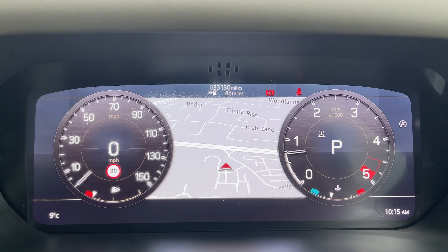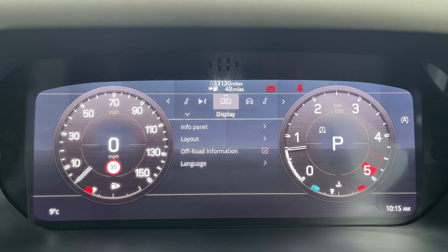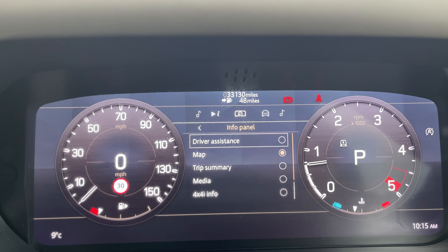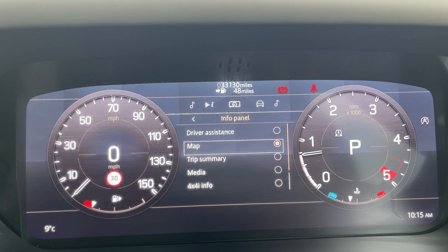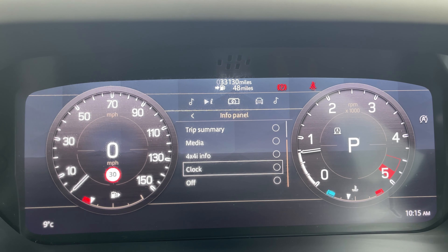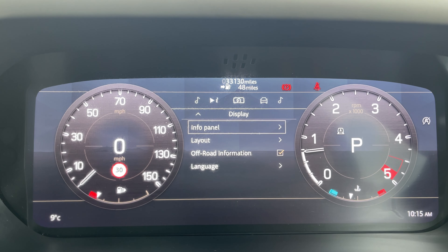This mileage is subject to change due to test drives. We also have access to multiple driver displays to choose from, including driver assistance, map, trip summary, media, 4x4 information, a clock, and the ability to turn the display off for anyone who might find it distracting.